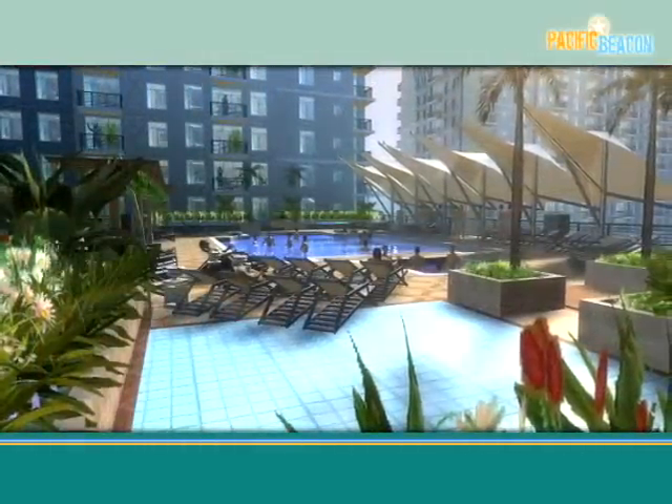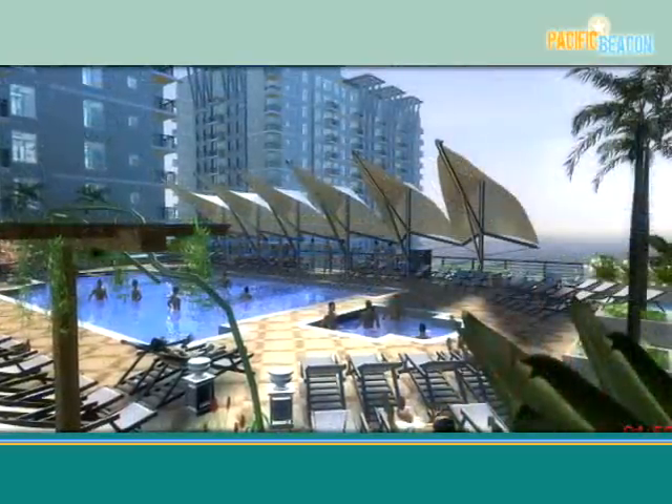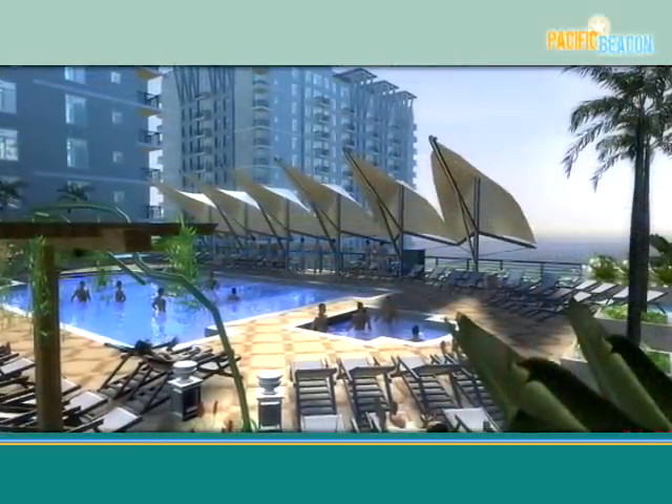We have designed Pacific Beacon as a place where sailors can relax and recharge so they are ready to perform when duty calls.